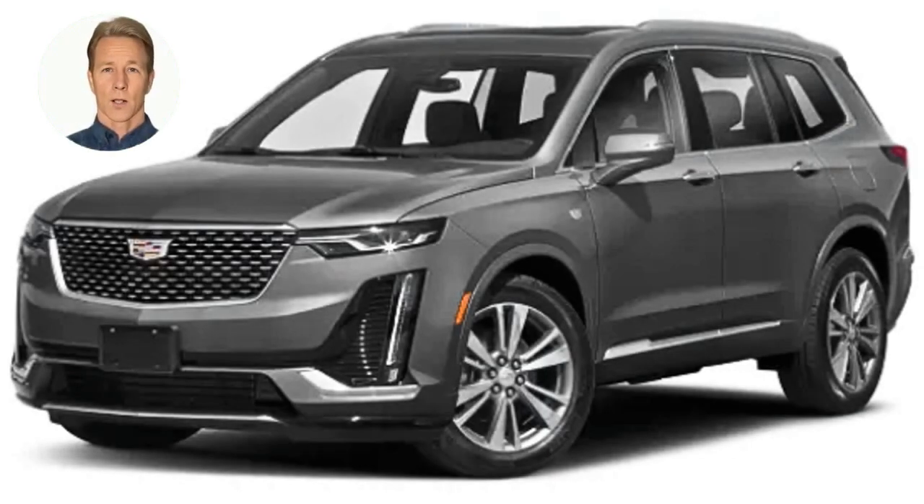The Cadillac XT6 is a mid-size luxury SUV introduced in 2019. It is available in three trim levels: premium luxury, sport, and platinum. The XT6 is powered by a 3.6-liter V6 engine producing 310 horsepower and 271 pounds per foot of torque. It comes standard with front-wheel drive, with all-wheel drive available. Features include a panoramic sunroof, hands-free power liftgate, 360-degree camera system, automatic emergency braking, lane keep assist, and adaptive cruise control. The XT6 has received positive reviews for its comfortable ride, strong engine performance, and upscale interior.